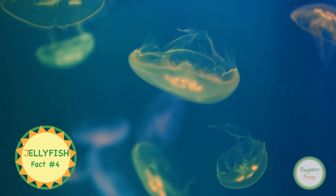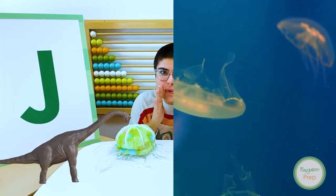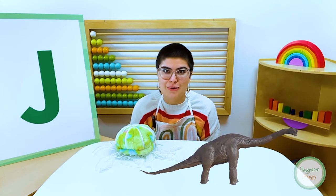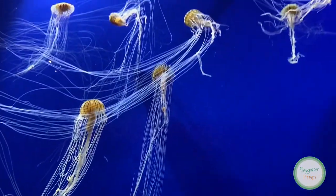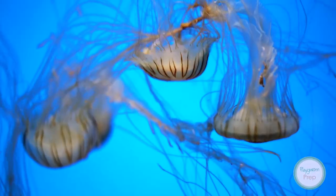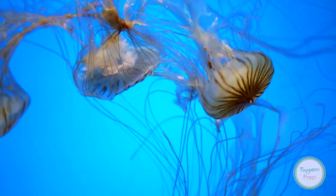Jellyfish are the oldest multicellular animals on earth — they're even older than dinosaurs. They've been around for a really long time. They have long tentacles that they can use to sting other animals to protect themselves. Their tentacles never get tangled because they're super slippery.